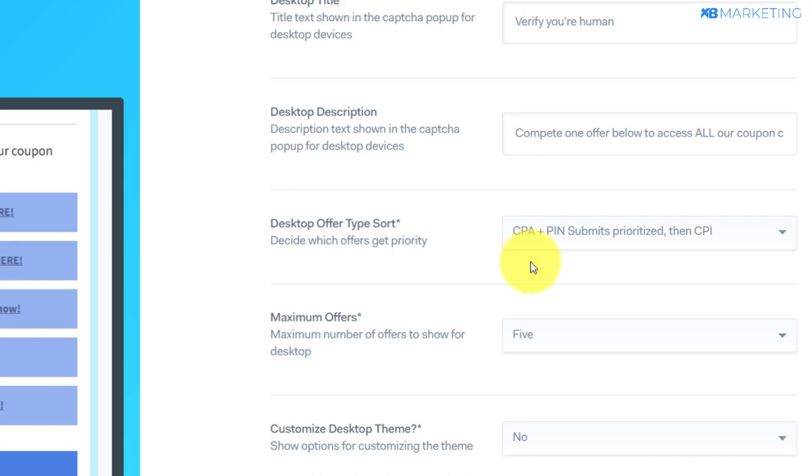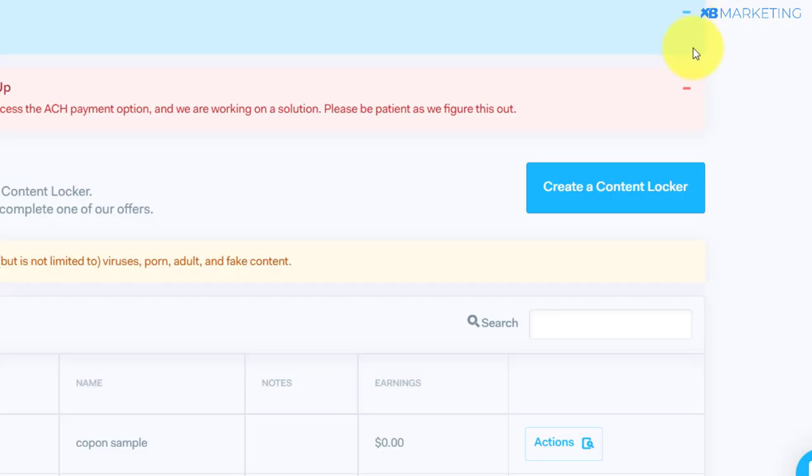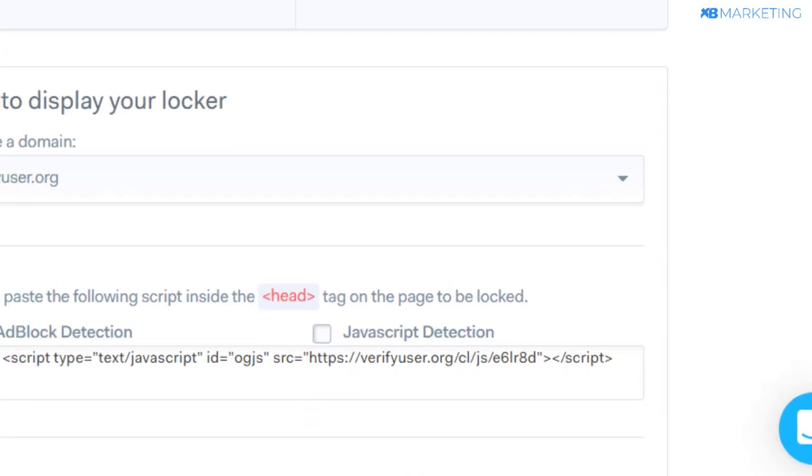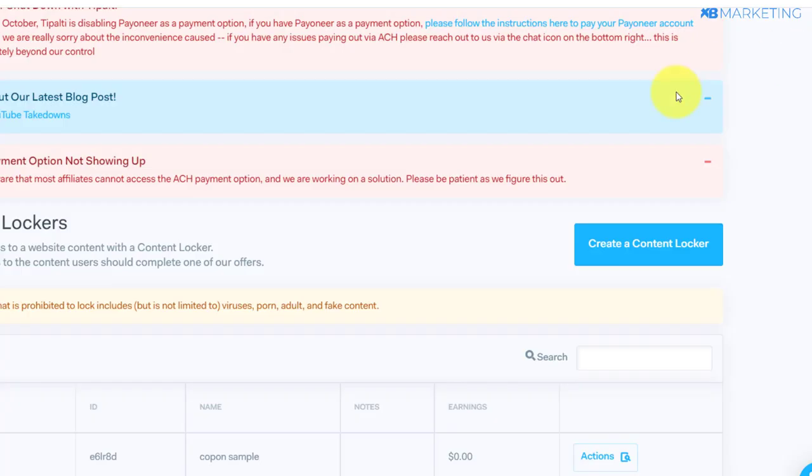This is how easy it is to set up your content locker. All you just need to do is click on save once you're done and your content locker has been created. Once you're done, click on 'action' again and grab your content locker link.